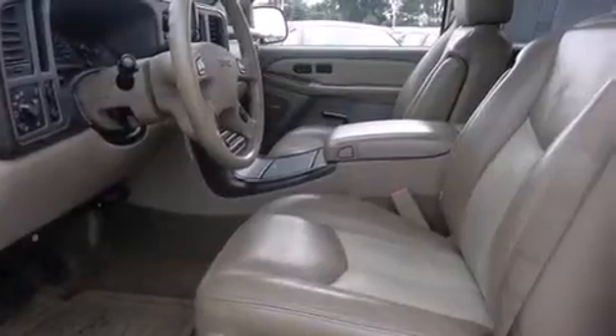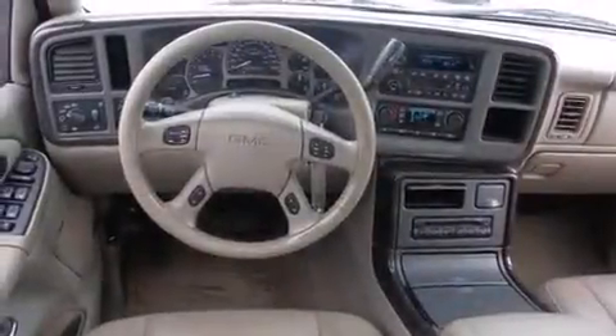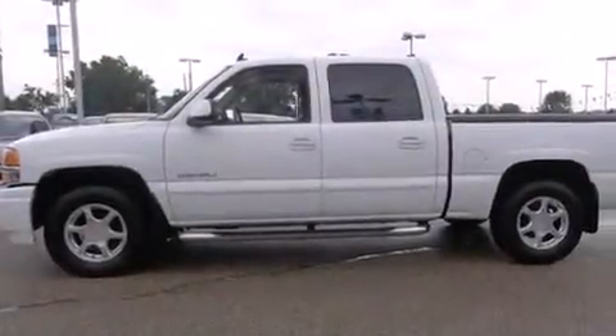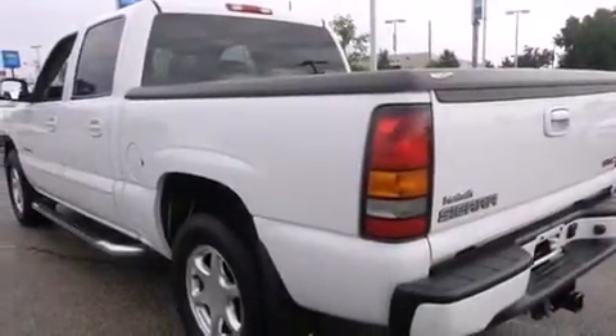Features include cruise control, full power accessories, a rear window defroster, a passenger side airbag, a chrome grille, tinted glass, dusk sensing headlights, an anti-lock braking system, and a tilt steering wheel.